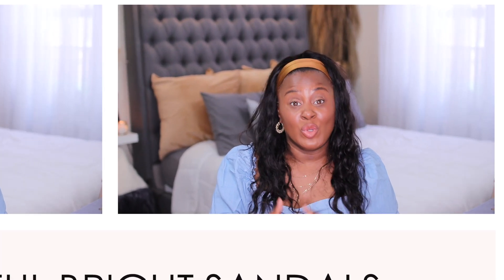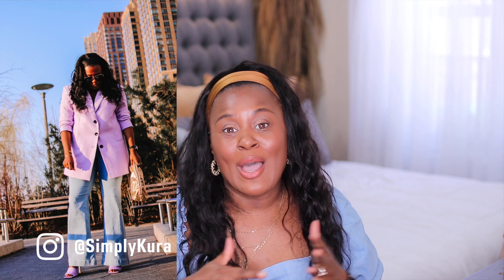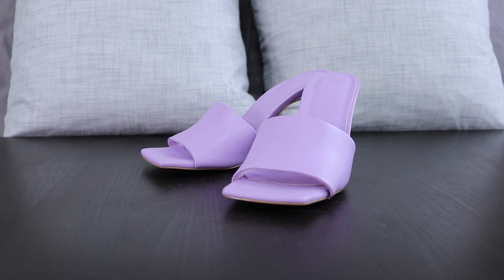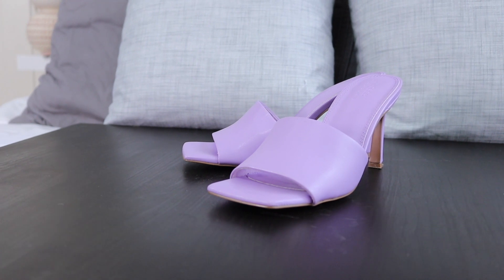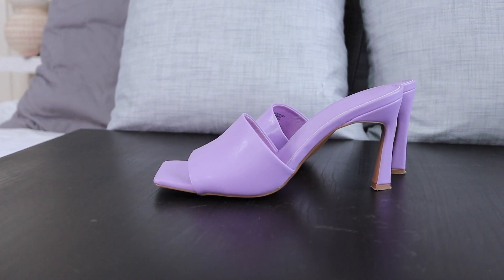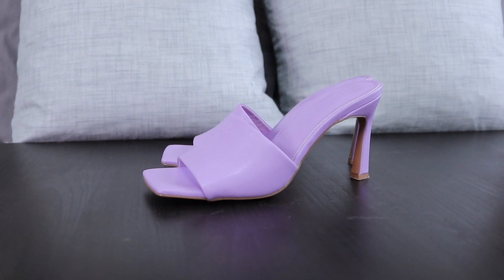The next summer shoe trend is colorful, beautiful, bright sandals. I've got some mules — if you watched my Zara ASOS haul, you saw that I got these beautiful, very inexpensive lavender mule heels from ASOS. If you follow me on Instagram you saw how I styled them this spring. These are obviously a Bottega dupe. I know not everyone likes the square toe, and they do have rounder toe options too, which I'll link below.